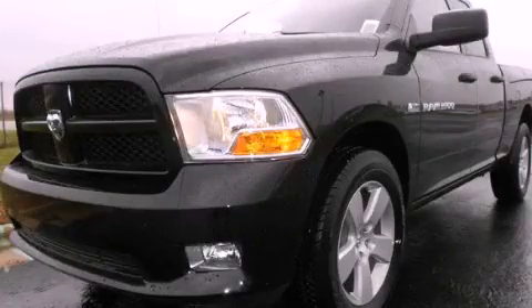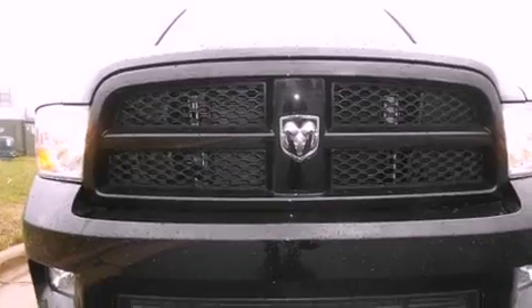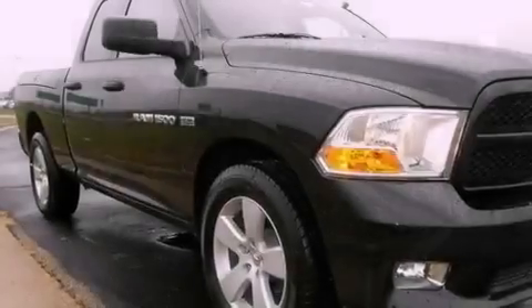This is a brand new 2012 Ram 1500. It has a 5.7 liter 8 cylinder engine, an automatic transmission, and 4 wheel drive.